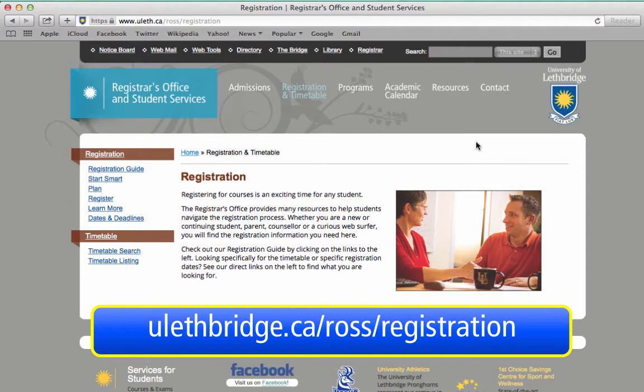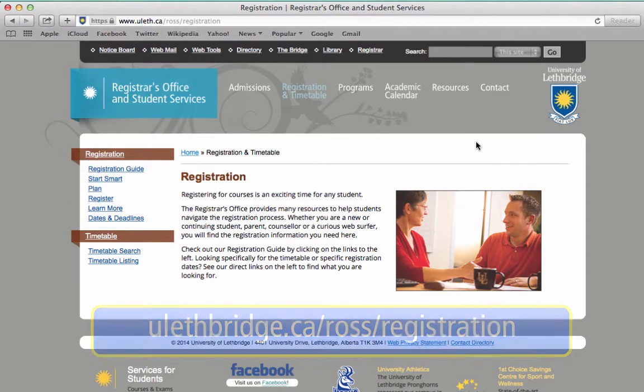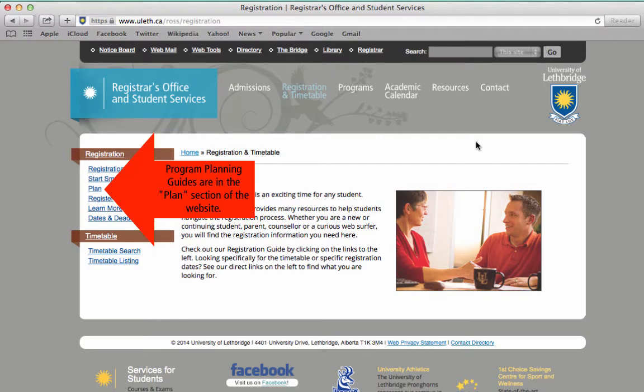There are a few things that we want you to remember for the registration process. First, familiarize yourself with your program planning guide. It's a great resource to help you plan your schedule.